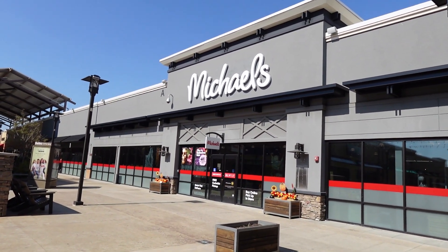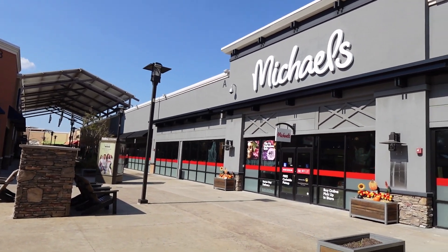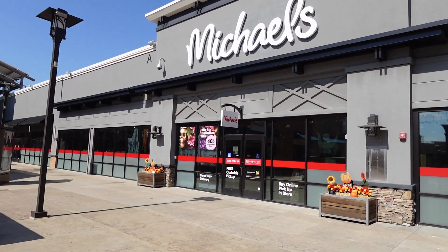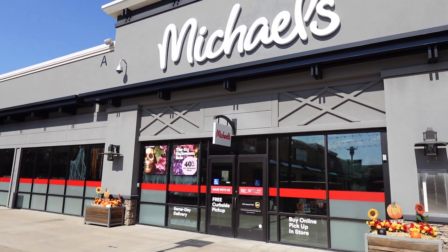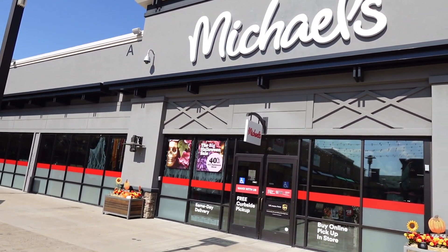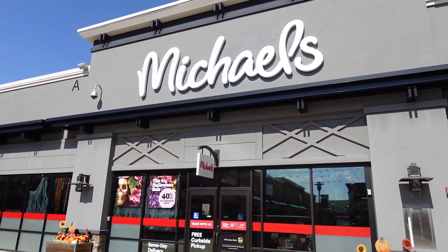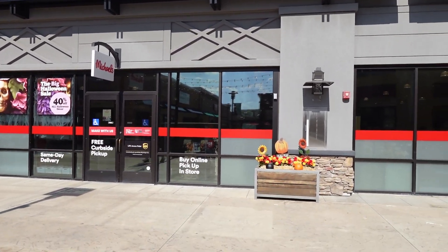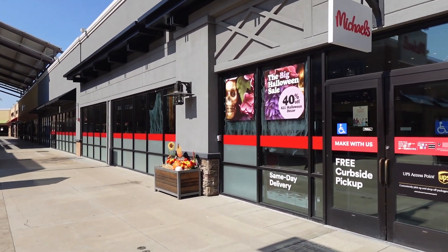I think I'm gonna stop in Michael's and just see what they have. Welcome to Life with Miss D. I'm going to look in Michael's and see if they have some nice fall decor. This store is located at the outlet mall, so it's supposed to be hopefully a little cheaper. All Halloween decor is 40% off, so we'll just see. Let's go inside.